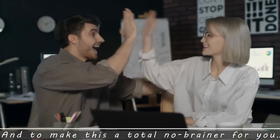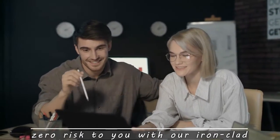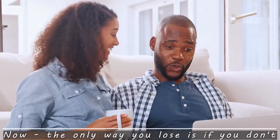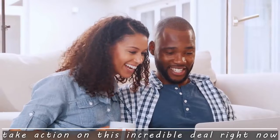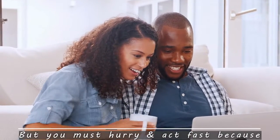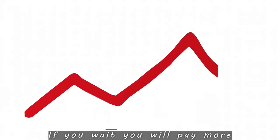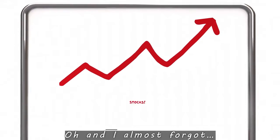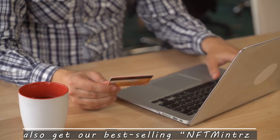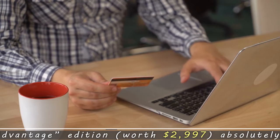And to make this a total no-brainer for you, we've made sure there's absolutely zero risk with our ironclad 365-day money-back guarantee. The only way you lose is if you don't take action on this incredible deal right now. You must hurry and act fast because the price goes up every 30 minutes — if you wait, you will pay more. If you're one of the first 150 buyers, you'll also get our best-selling NFT Minters Advantage Edition worth $2,997 absolutely free.